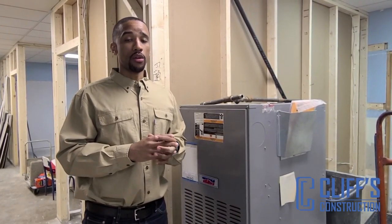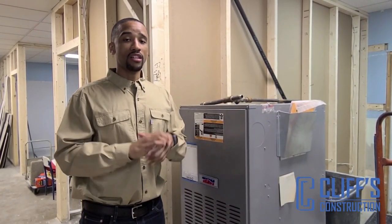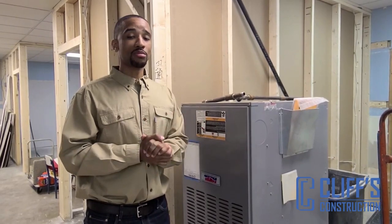So if you're looking to have a garage built here in Indianapolis, feel free to go to our website at www.cliffsconstruction.com. Go to the get a quote form, get that form filled out and somebody will be in touch with you as soon as possible. Thank you for watching.